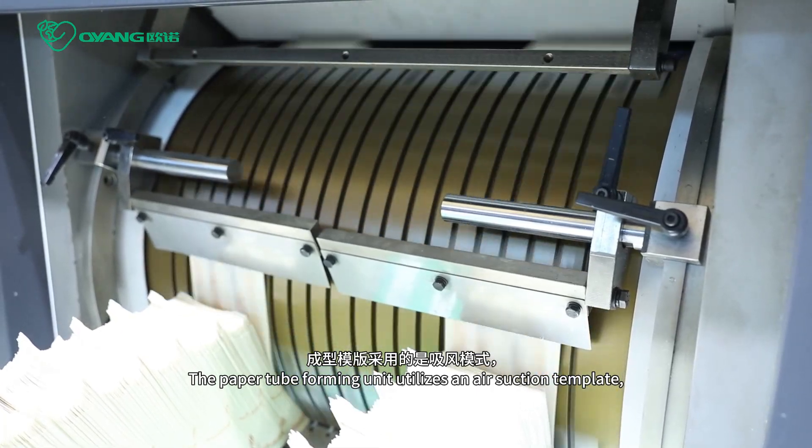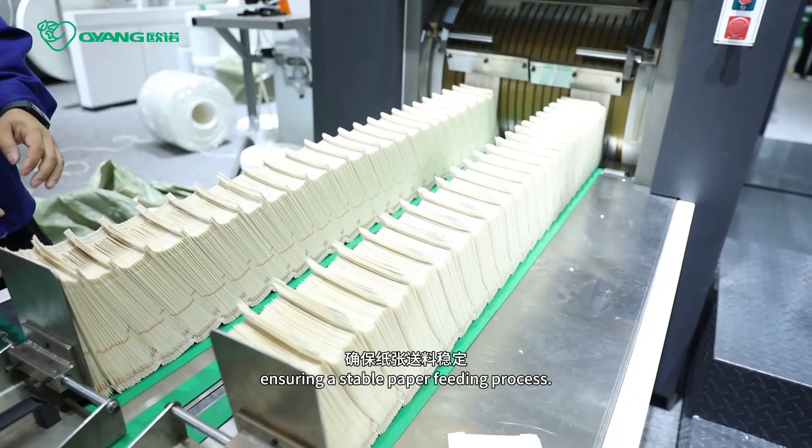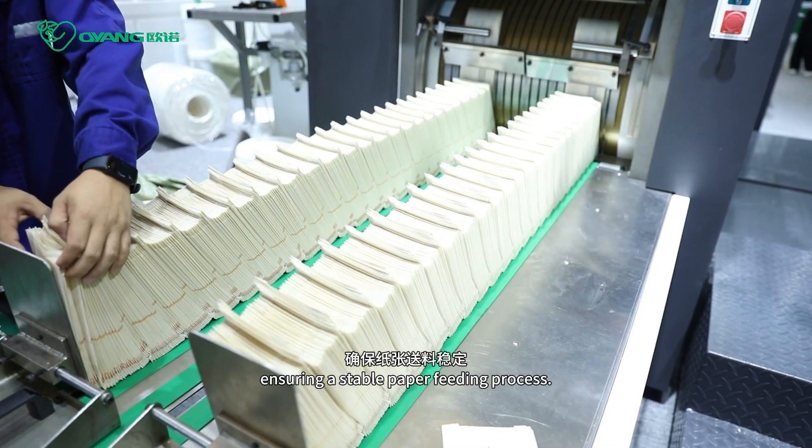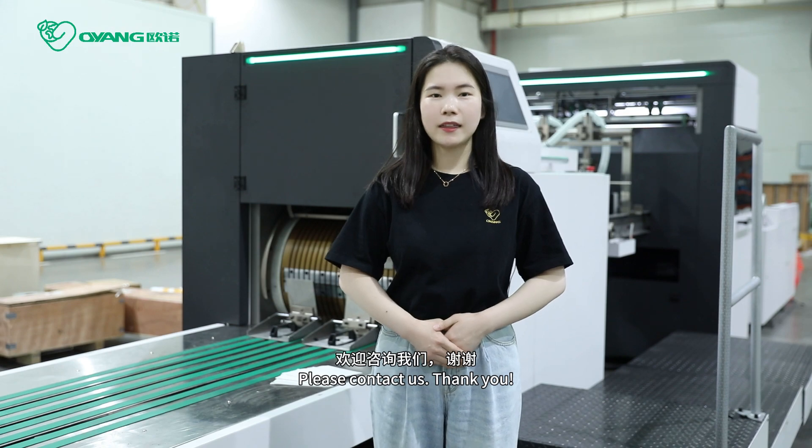The paper tube length units adopt an air suction template, ensuring a stable paper fitting process. For more machine details, please contact us. Thank you.